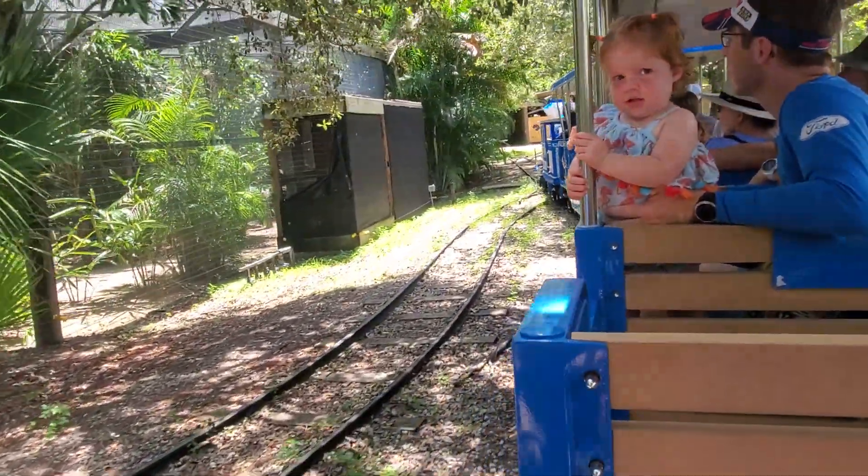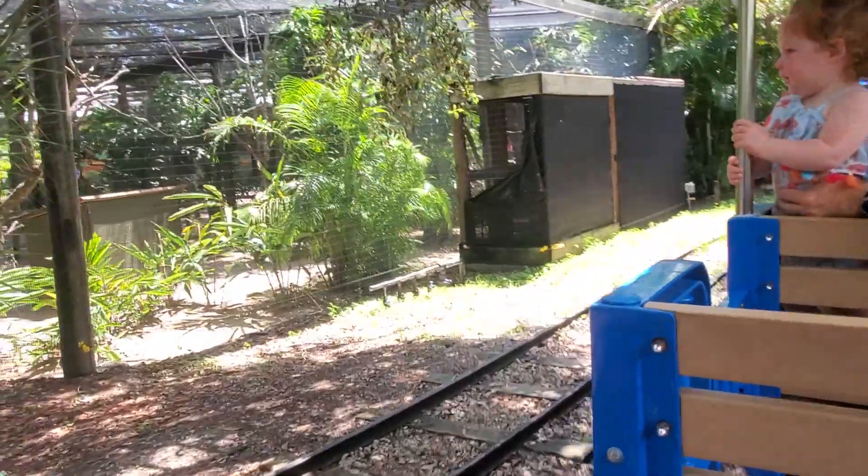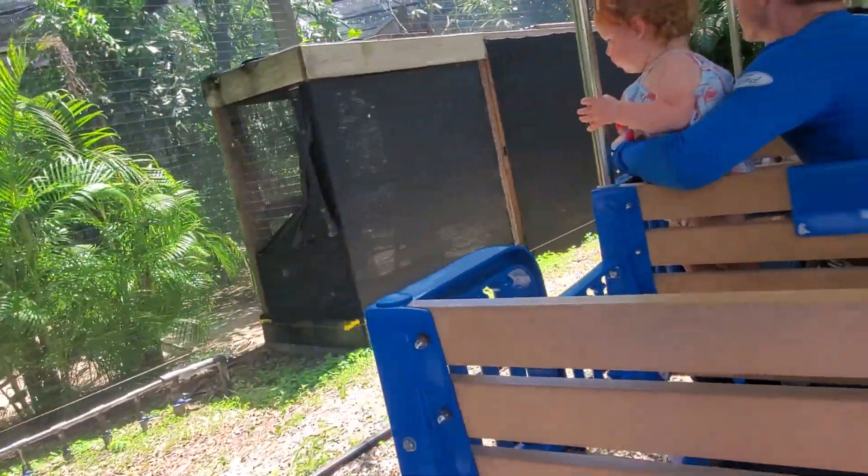And then off to our left, you guys will hear them before you see them. This is our free flight aviary, and I will talk more about these guys on our return trip.